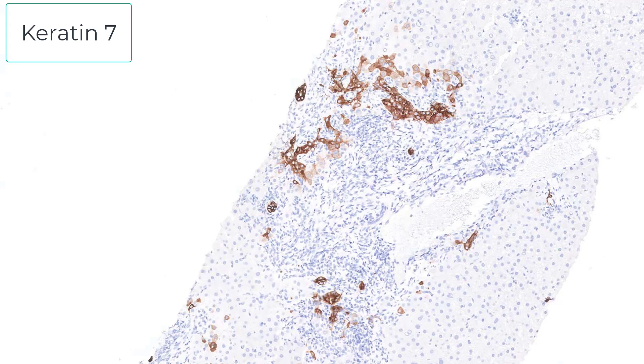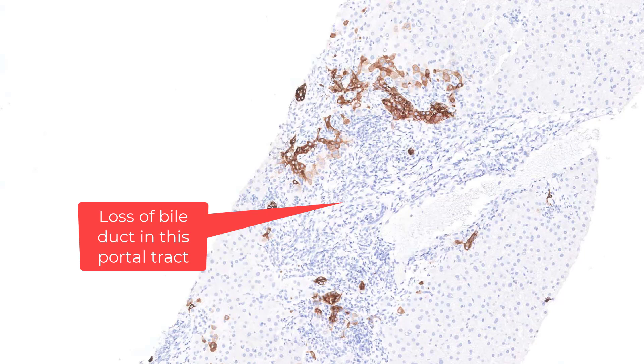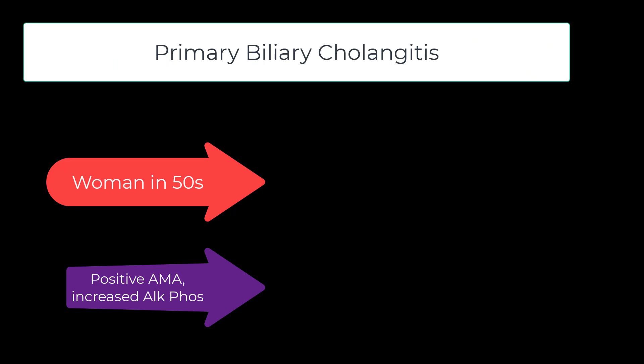On a keratin-7 stain, look at the periportal hepatocytes here and the bile duct tubes. A keratin-7 or keratin-19 stain is often helpful in identifying residual bile ducts and assessing for paucity of bile ducts — in the late phase of PBC, you will start losing bile ducts. So what happens in the lobules in PBC? Often very little. All of the action is in the portal tract. But not uncommonly, you will find some inflammation within the lobule. Unlike viral hepatitis or autoimmune hepatitis, you will not find a lot of hepatocellular death in PBC.